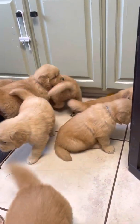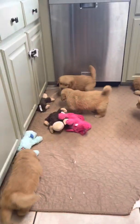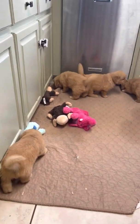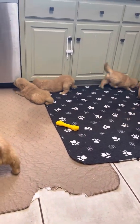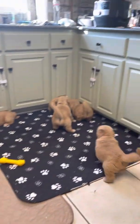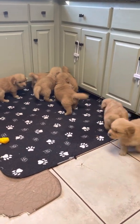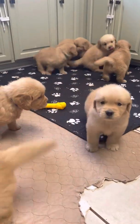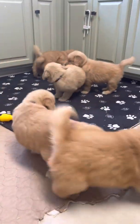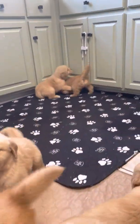Are you guys getting tuckered out? Are you getting all tired? Not quite. I don't know what you found over there.